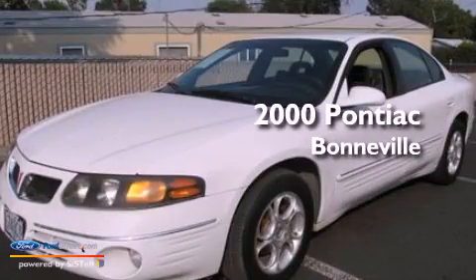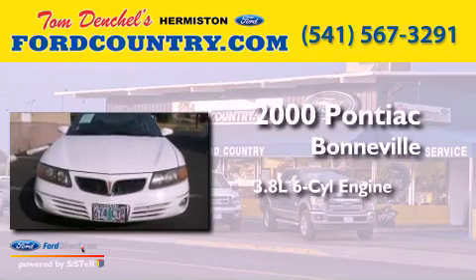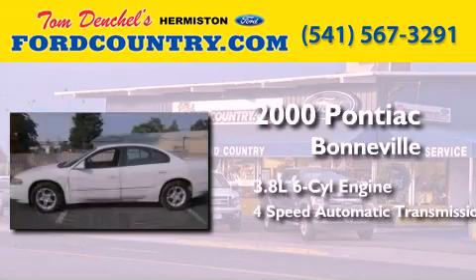This is a 2000 Pontiac Bonneville. It has a 3.8-liter six-cylinder engine and a four-speed automatic transmission.